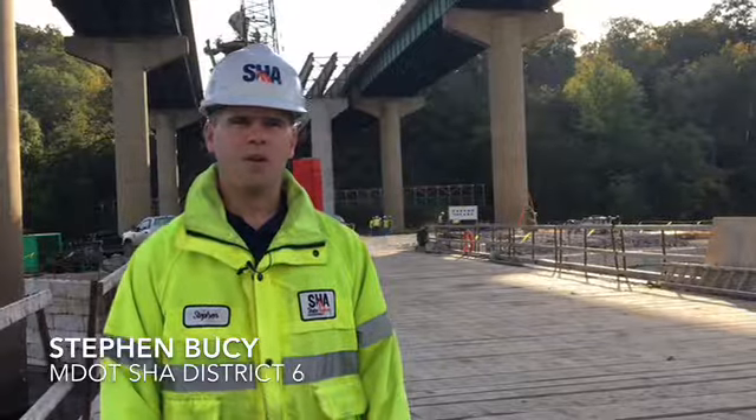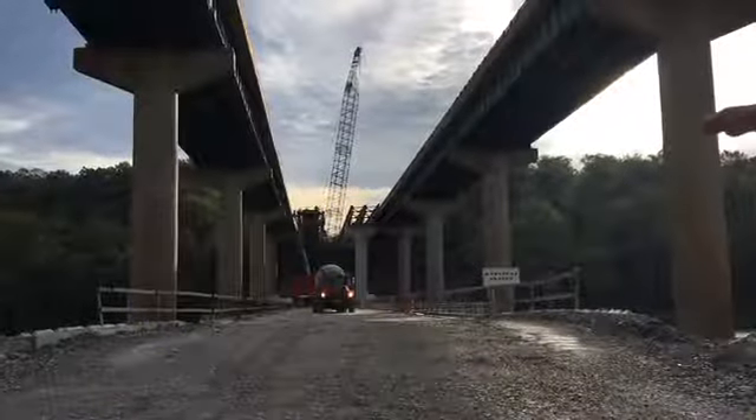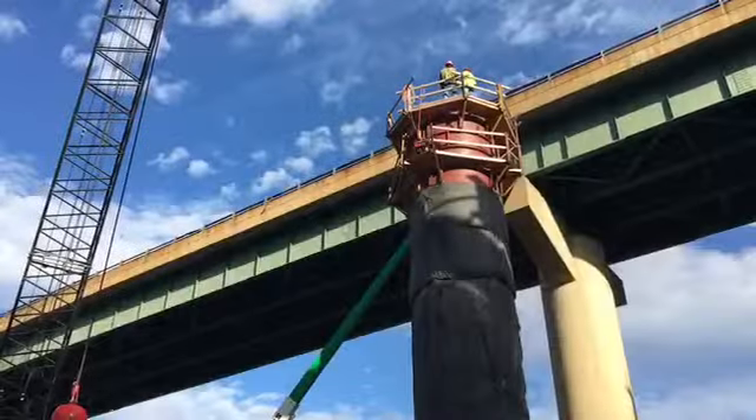The project is on track, on schedule right now, going very well. As you can see behind us, just kind of a current status update — today the contractor is pouring concrete into the column, into the pier, and then you can see above that.